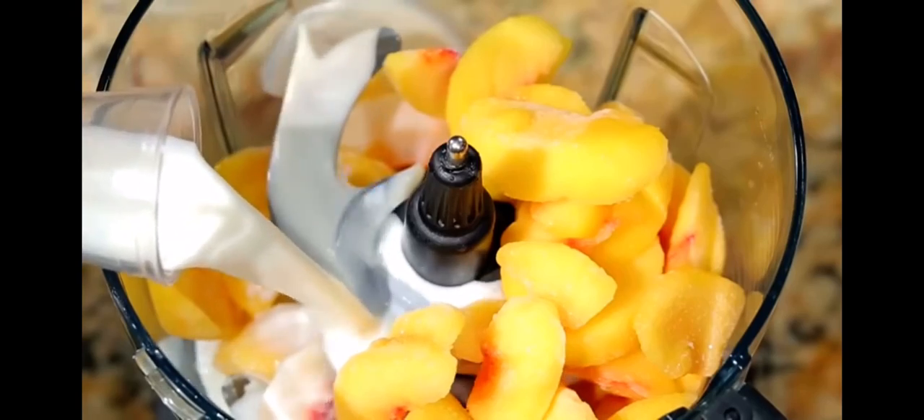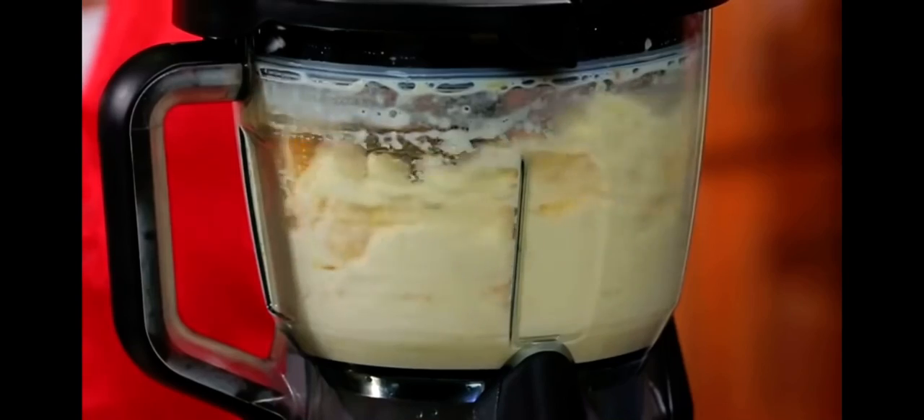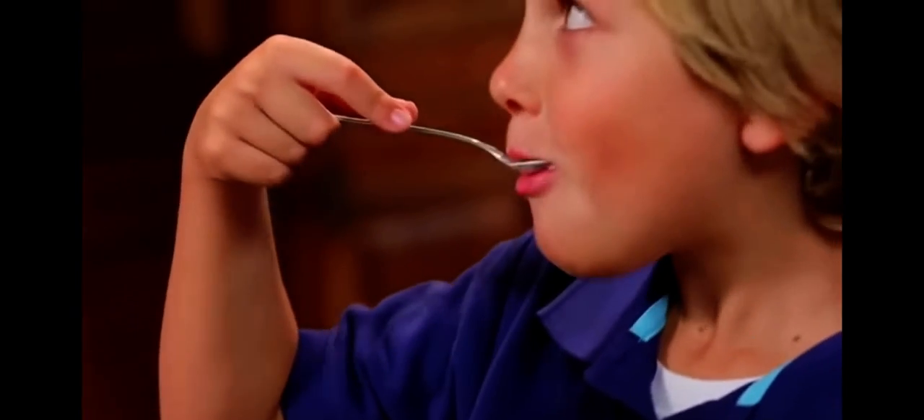Simply add fresh frozen peaches and low-fat milk, sweetener of your choice, and watch. In just seconds, you'll be enjoying a totally healthy ice cream delight.